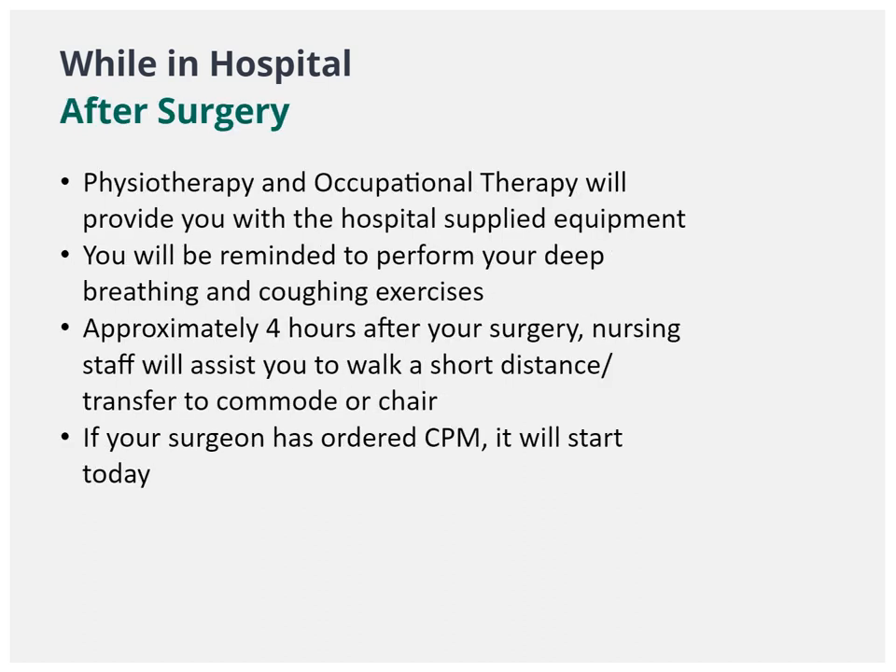Your rehab team will provide you with equipment to use while in hospital including a reacher, shoe horn, standard walker, and equipment for you to do physiotherapy exercises as well as learn strategies for personal care tasks. Please do not take this equipment home with you when you leave. After you arrive back on the floor that evening, the nursing staff may get you up into a chair and/or help you walk to the bathroom.